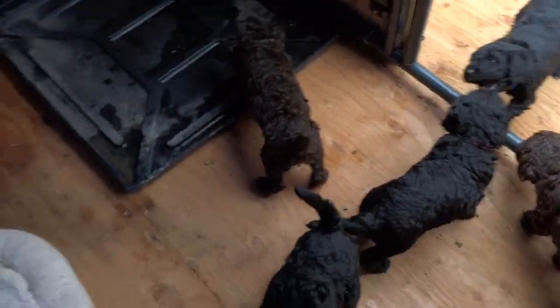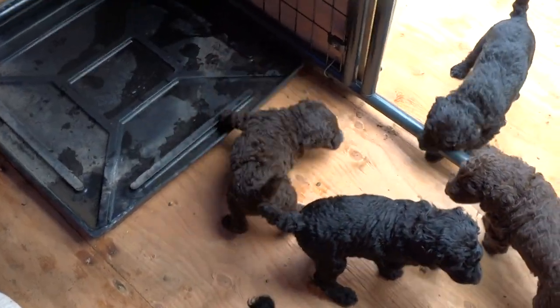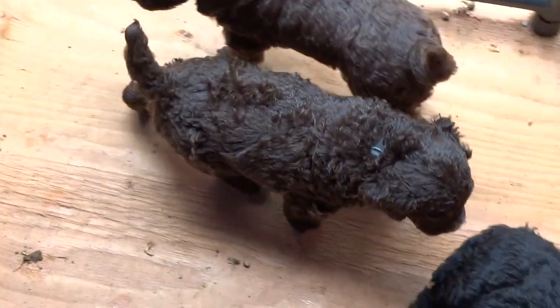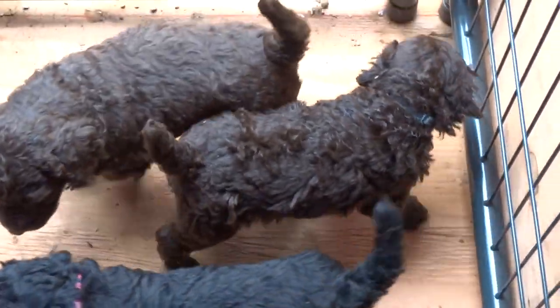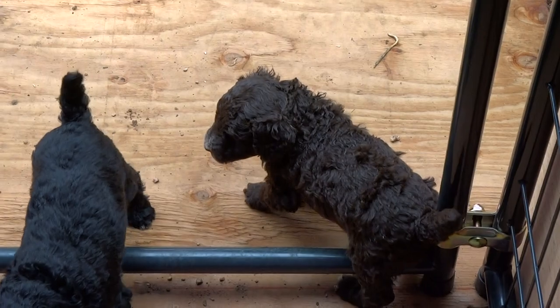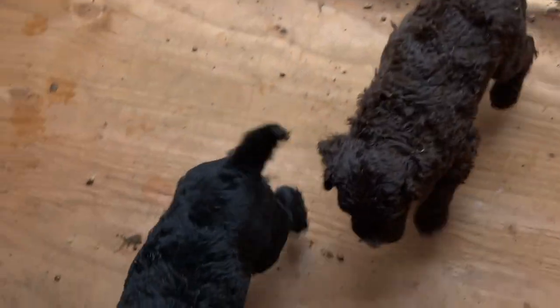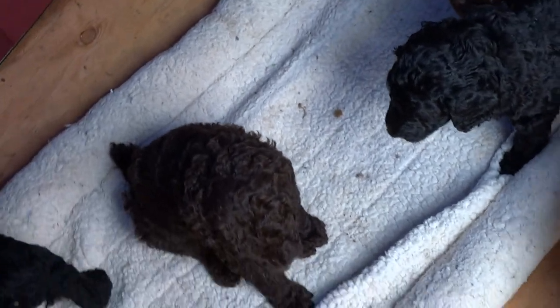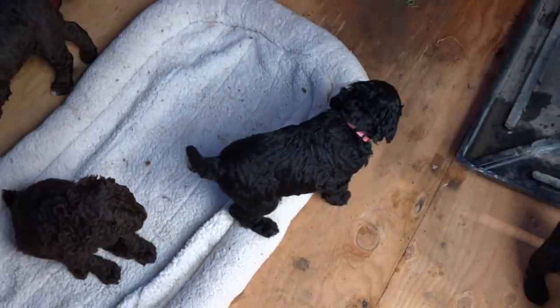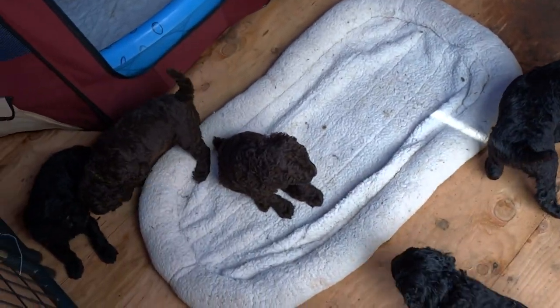The curliest one is the teeny little Aries. I think he's probably going to be a small standard — I'd be surprised if he was over 40 or 45 pounds full grown. He may surprise us, but he has stayed small. He was the smallest, 10 ounces when he was born. But yeah, so far these guys are loving it out here.